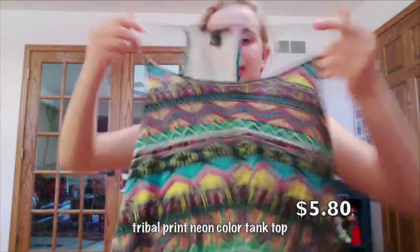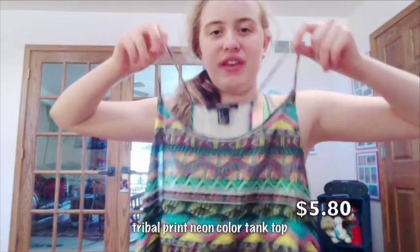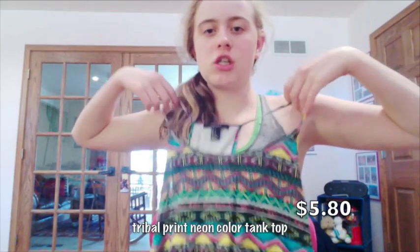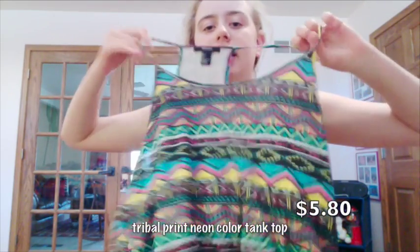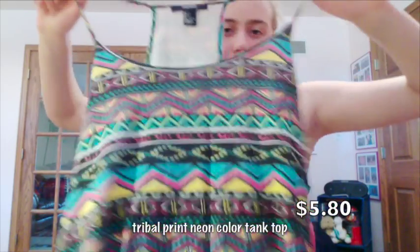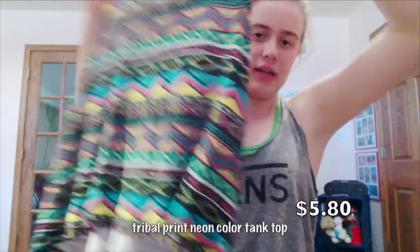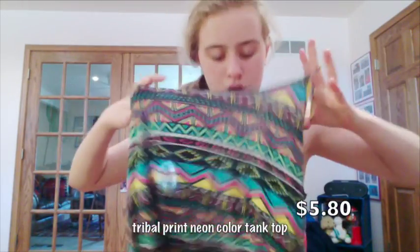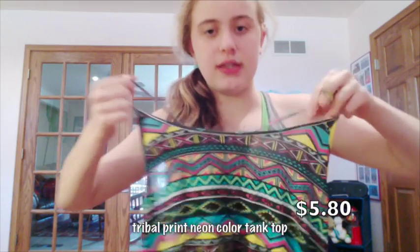This is a tang top from Forever 21. When I went they only had size large, so it's kind of long and goes all the way down. It's kind of big but it goes well with the swimsuit. It was only $5.80.